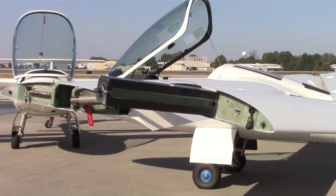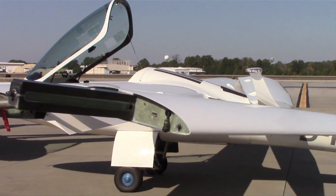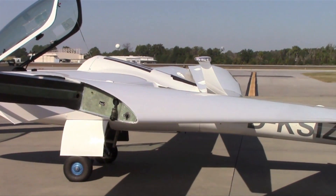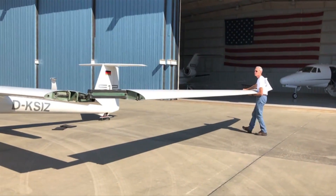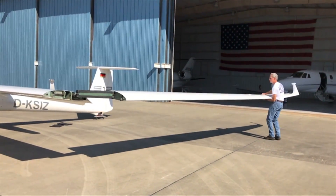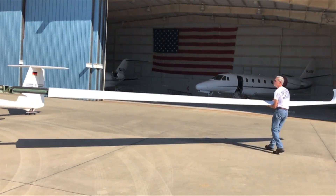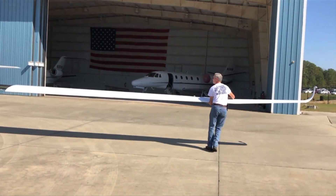One of the things that's really difficult to improve on over the S10VT is the wing folding mechanism. The wing folding mechanism on the S12 is essentially identical to the S10VT, so that even with the longer wings it still only takes about 10 minutes to unfold the wings and prepare for flight, or about 10 minutes to fold them and put the aircraft away in a standard 40-foot T-hanger.